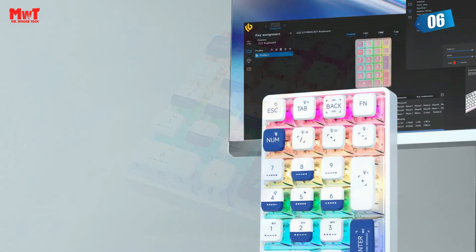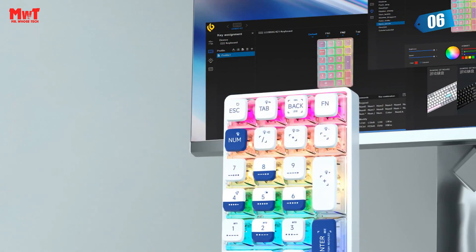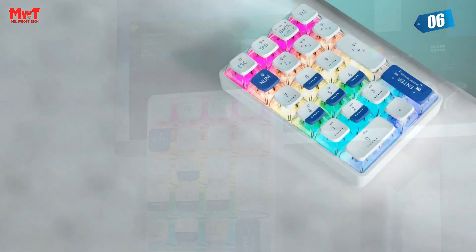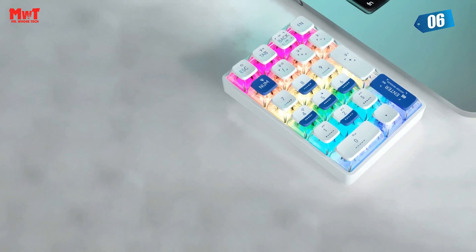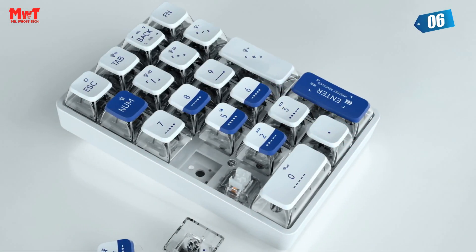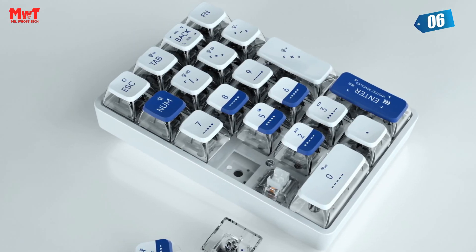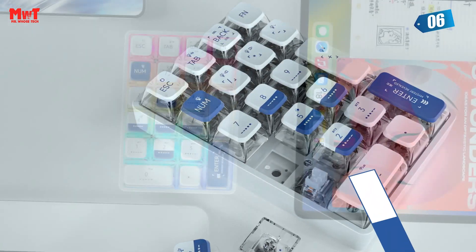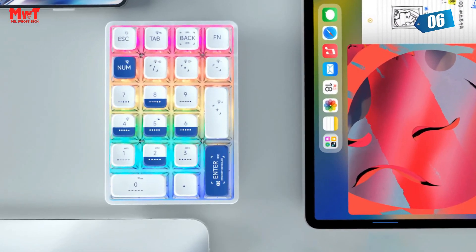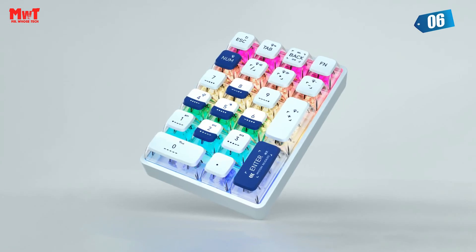The sleek, comfortable, and durable pudding-style translucent keycaps enhance your typing experience, making it not just cool, but also interesting. Under the hood, the K21 features the revolutionary ice crystal switch, offering smoother key presses and a more satisfying typing experience. If you love that classic mechanical keyboard feel, this is the product for you.